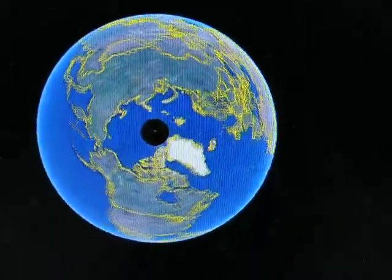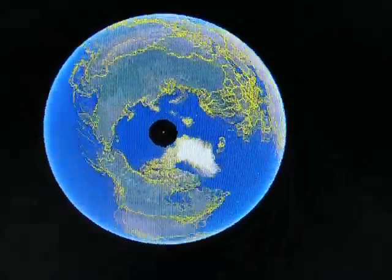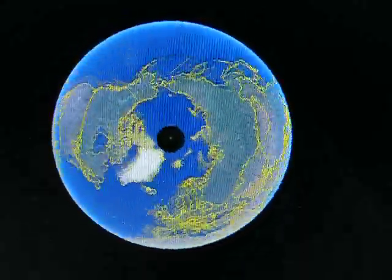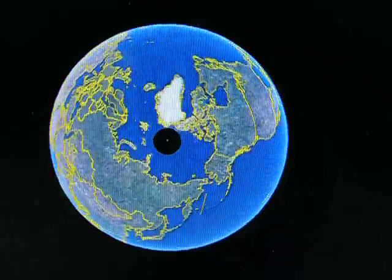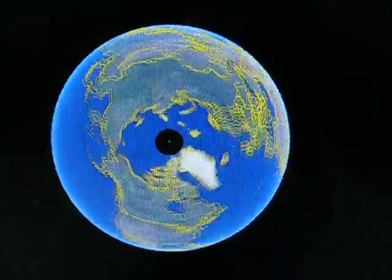I think NBC had the world going the wrong way on their logo at one time and everybody complained, but that's the way the Earth goes around every single day.